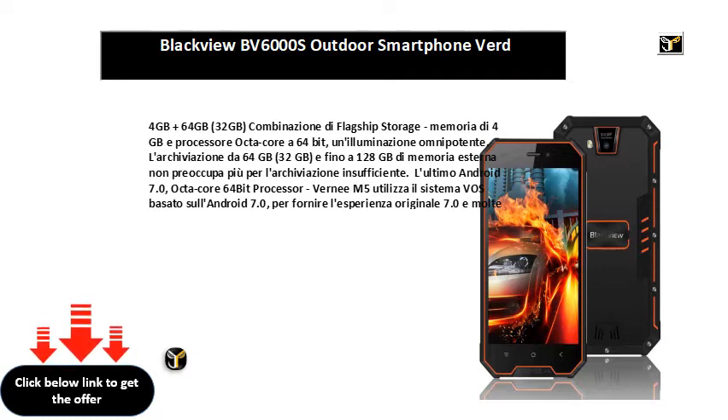3300mAh grande batteria, piu lunga durata della batteria. La combinazione di 3300mAh grande batteria e octa-core a basso consumo CPU portano una lunga durata della batteria per Verniz M5, con batteria in standby fino a 10 giorni.